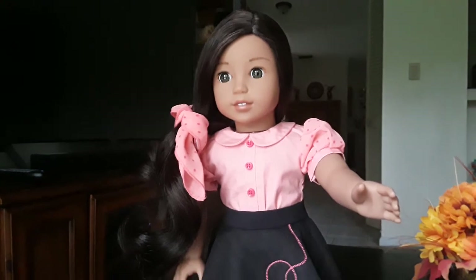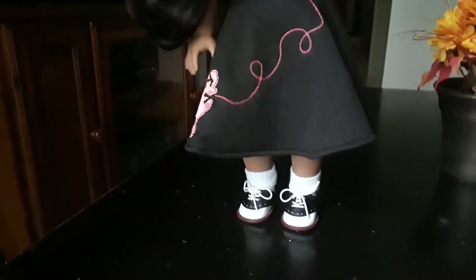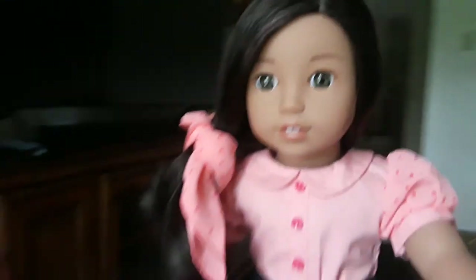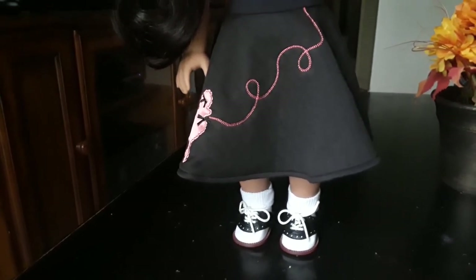Overall, I would give this outfit an A+ — as many pluses as you could give — because it's a very nice outfit. Of course, with a crinoline it would look ten times better, and I do plan on getting a crinoline for it. But even without it, it looks very very nice.